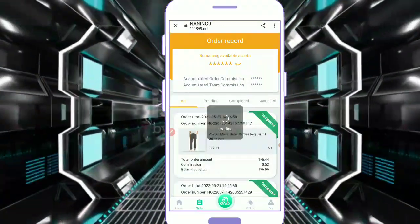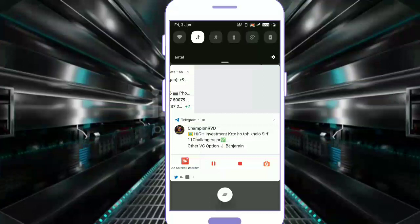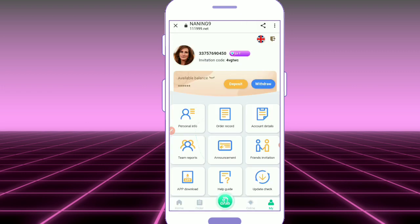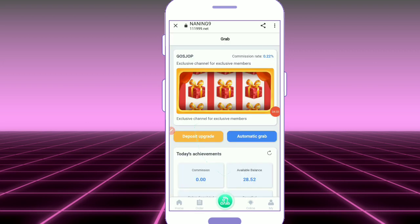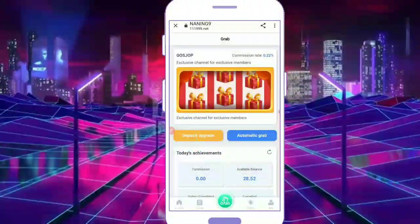You can see the account orders. If you have a complete address, you can check out the details. You can check out the account details and you can see the amount of deposit. You can check out the commission you will get.